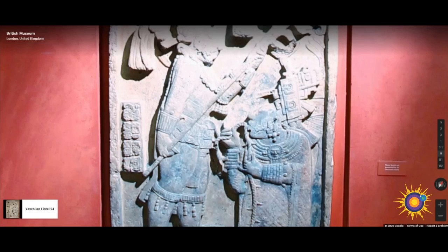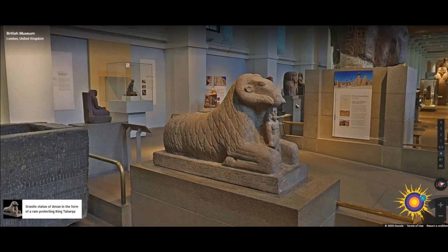Here we have Yaxchilan Lintel 24, created in 723 AD. This limestone lintel, considered one of the masterpieces of Maya art, is one of a series of three panels from Structure 23 at Yaxchilan, where it was set above the left southeast doorway. The scene represents a bloodletting ritual performed by the ruler of Yaxchilan, Itzamnaaj Bahlam, or Shield Jaguar, 681 to 742 AD, and his wife Lady K'ab'al Xook.